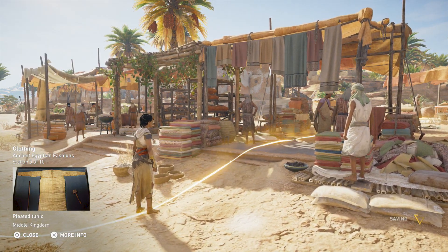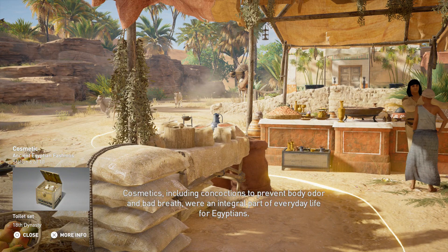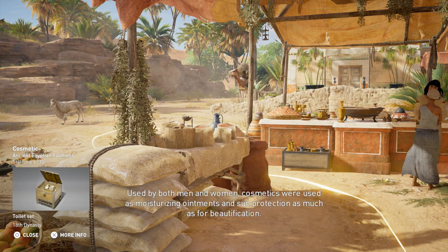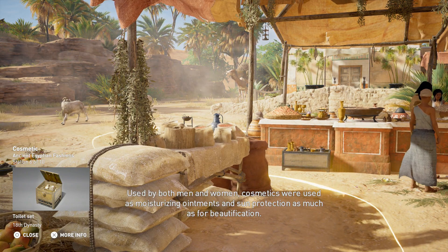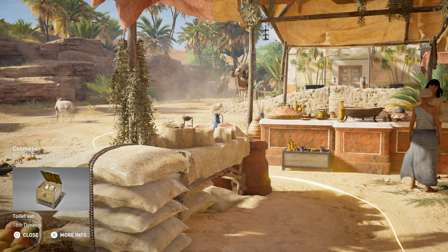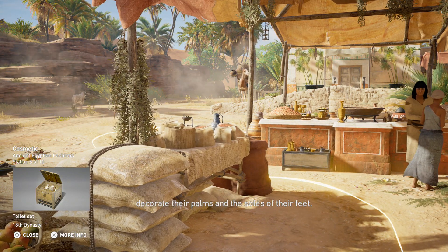Cosmetics, including concoctions to prevent body odor and bad breath, were an integral part of everyday life for Egyptians, used by both men and women. Cosmetics were used as moisturizing ointments and sun protection as much as for beautification. Red ochre, a natural clay, was the most readily available cosmetic to tint lips and cheeks. Henna was used on nails and lips and as hair coloring, and was also favored by richer women to decorate their palms and the soles of their feet.